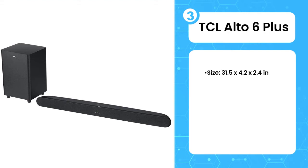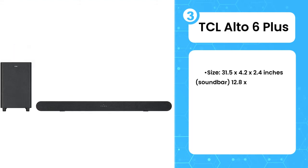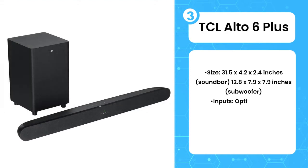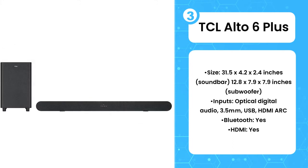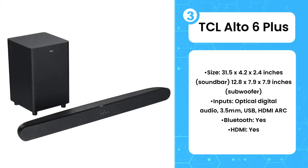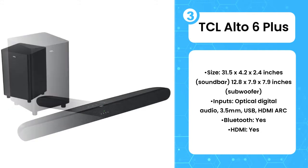The third product on the list is the TCL Alto 6 Plus. The Alto 6 Plus is even cheaper than the Stage V2, and it also has its own dedicated subwoofer — only this one is wireless. It's powerful too, proving more than capable of filling out movie action scenes or music playback with deep, rumbly bass.